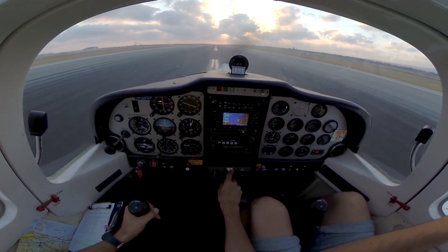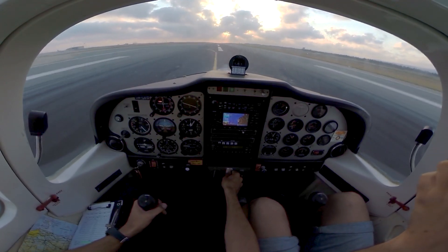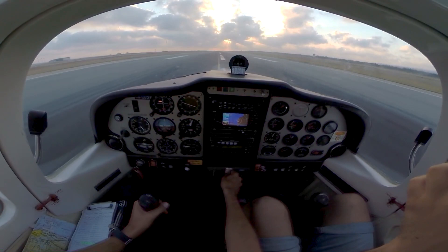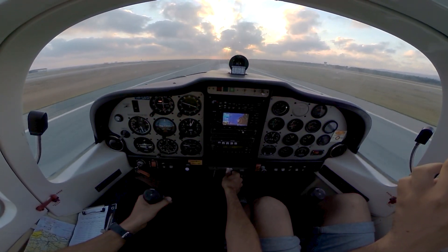Touchdown! Flat set power — power! 2000 RPM, and rotate. Positive rate. Brakes set.